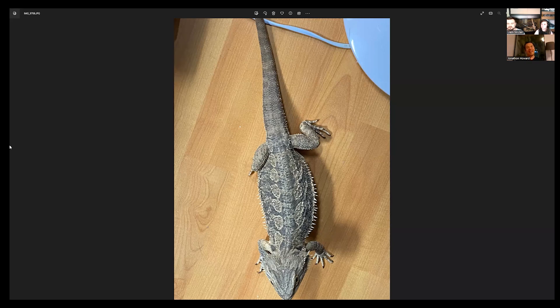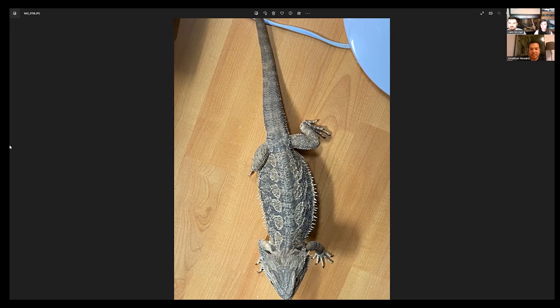Which scale would you recommend — out of nine or out of five? For a veterinarian, out of nine is probably easier because it has those little in-betweens. But for the general public, out of five would be better — that's what gets taught at a college level as well. Out of five, I would say this dragon here is almost smack-bang on perfect.